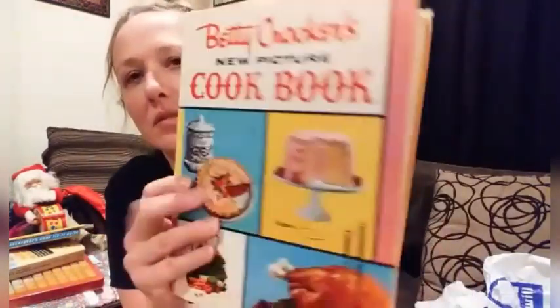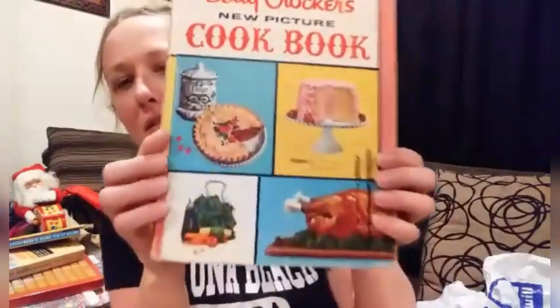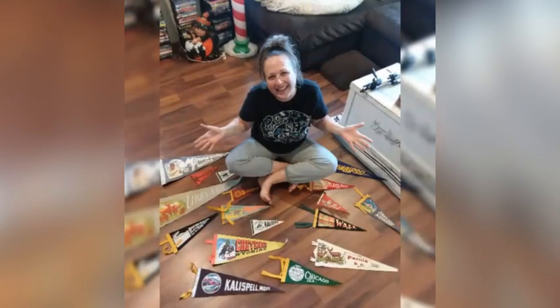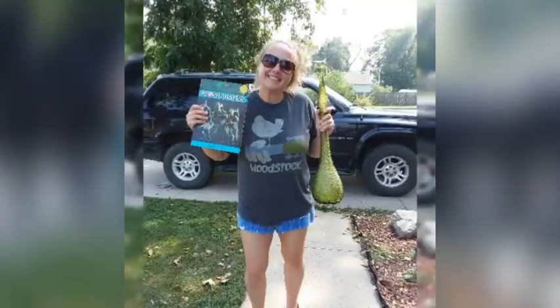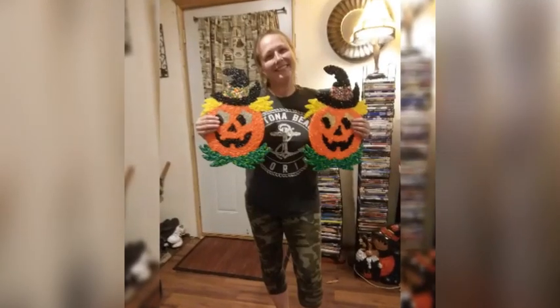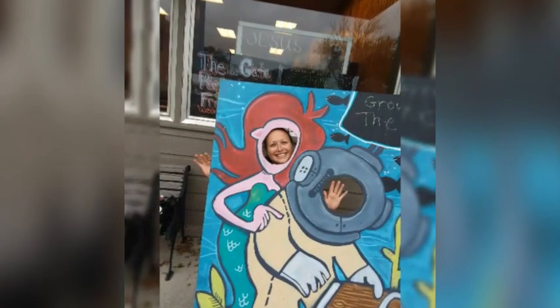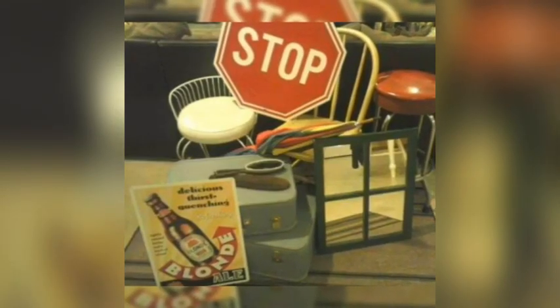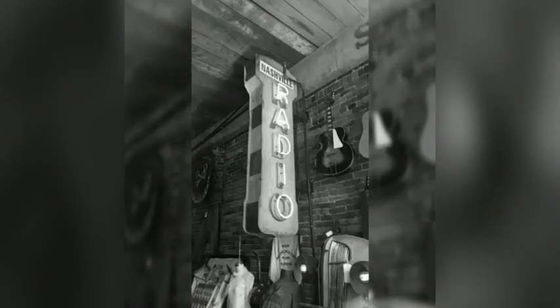Hi guys, my name is Missy, and I am a full-time thrifter, picker, or better yet, treasure hunter. I love finding things that catch my eye and bringing them back to life. You can find me picking garage sales, thrift shops, flea markets, auctions, dumpsters, and yes, even curbs. So come join me on this adventure. Let's do some picking.